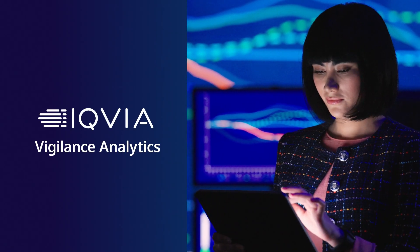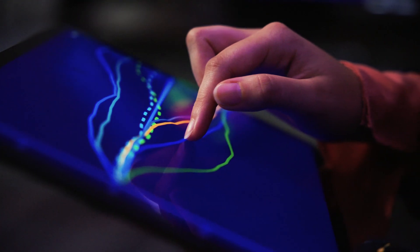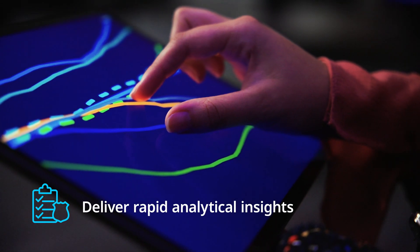IQVIA Vigilance Analytics is a cutting-edge solution for pharmacovigilance reporting and analytics, providing near-real-time capabilities to help you maintain operational oversight and deliver rapid analytical insights.